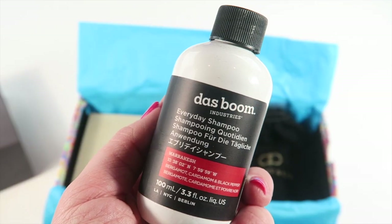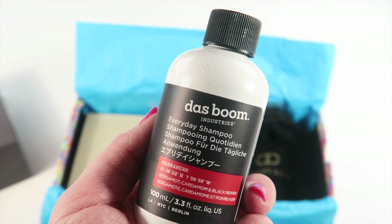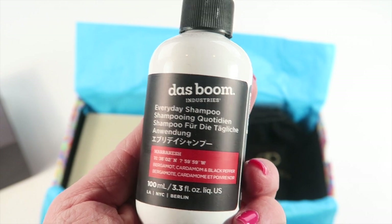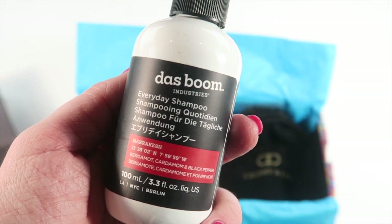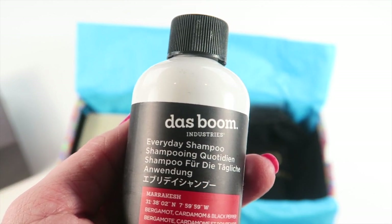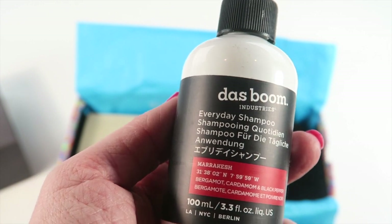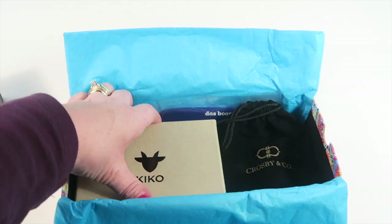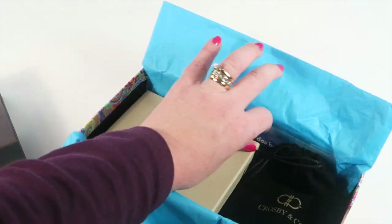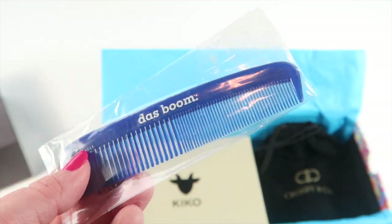From Das Boom Industries, this is some shampoo — 3.3 ounces, everyday shampoo. The scent is hard to describe other than it smells like a man's shampoo, sort of like Old Spice body wash maybe, but it smells good. There's also another item from the same company — a Das Boom comb.